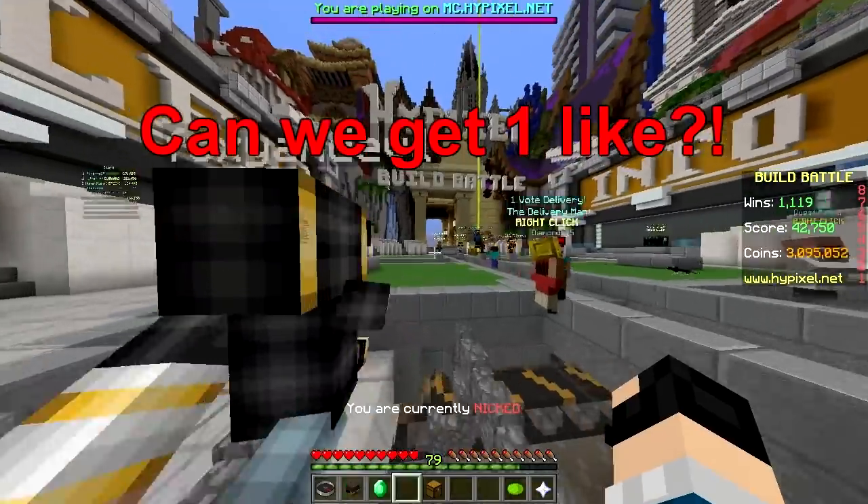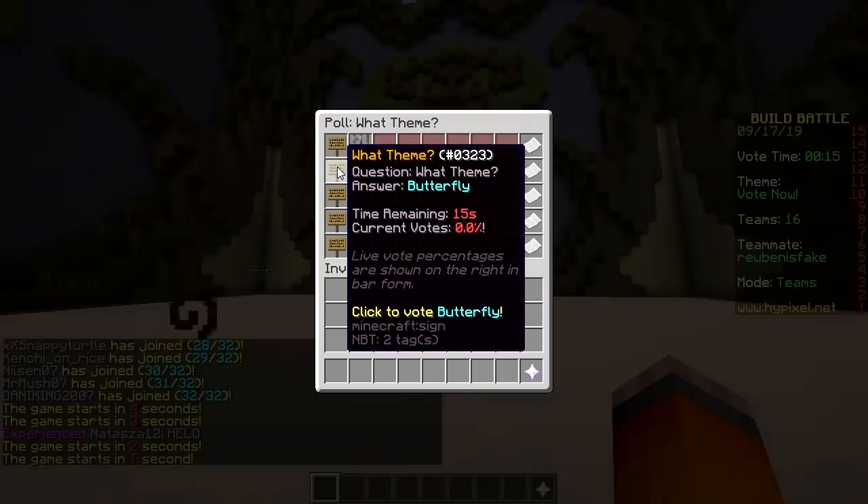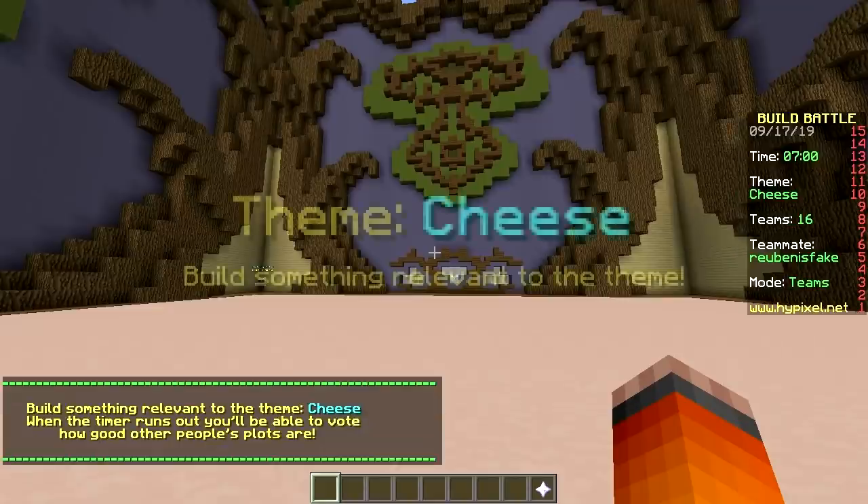Hello! Hey! First round baby! Beach, butterfly, swing, cheese, cowboy — cheese is winning!